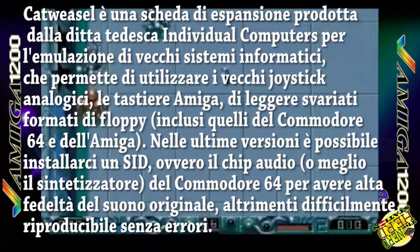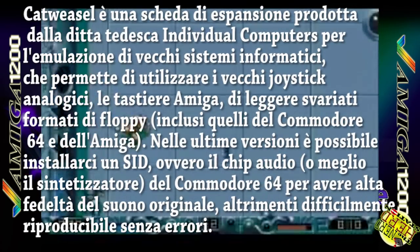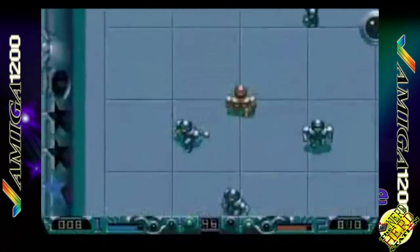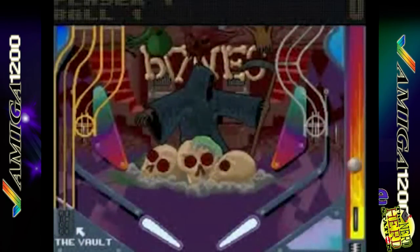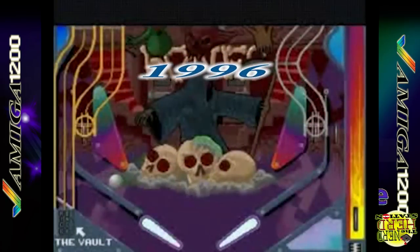Inoltre, poteva essere integrata con un gateway seal. Il computer fu commercializzato ad un prezzo superiore rispetto a quanto era stato venduto due anni prima, uguale al prezzo di lancio del 1992, scoraggiando i potenziali acquirenti che ignorarono largamente il prodotto e fornendo esigue entrate pecuniarie alla Escom. A dispetto dell'insuccesso di vendite e dei problemi finanziari della Escom, l'Amiga 1200 fu commercializzato fino al tardo 1996.